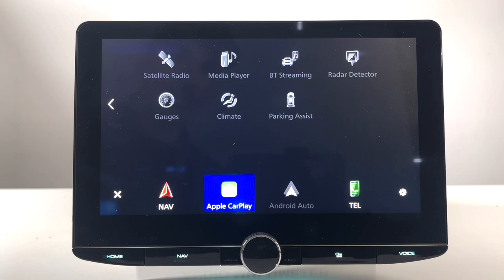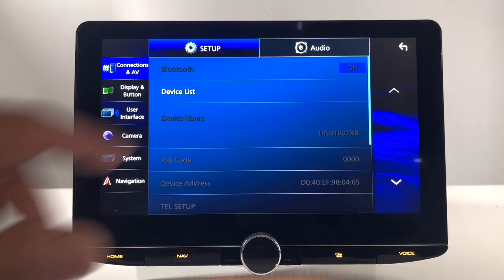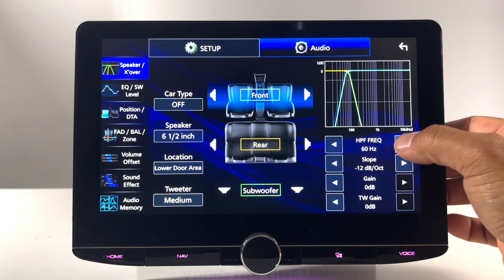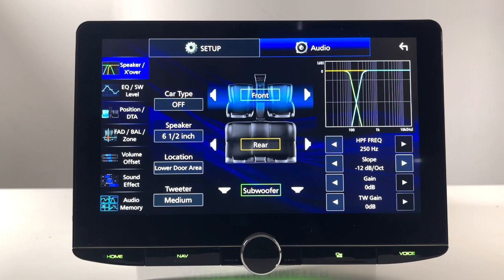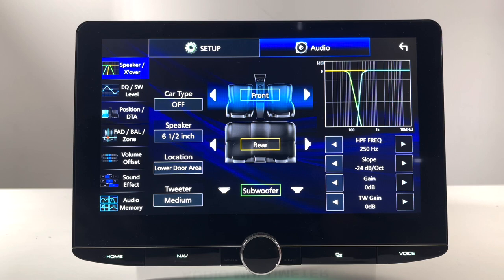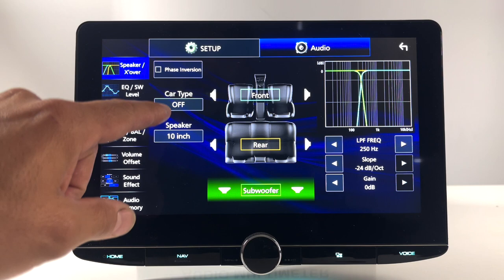Let's take a look at the audio features. Under crossovers for front, rear, and subwoofer, you can choose from 30, 40, 50, 60, 70, 80, 100, 120, 150, 180, 220, and 250 Hz — the same range for front and rear. On the sub, you can also pick the slope: 6 dB per octave, 12 dB per octave, 18, or 24 dB per octave. You're also able to pick what size speakers you're using, with speaker location options including lower door, on dash, under dash, tweeter in small, medium, or large.